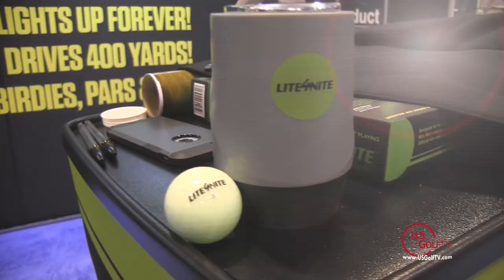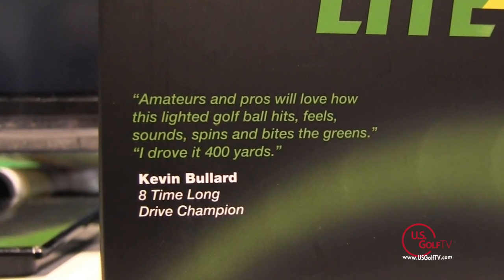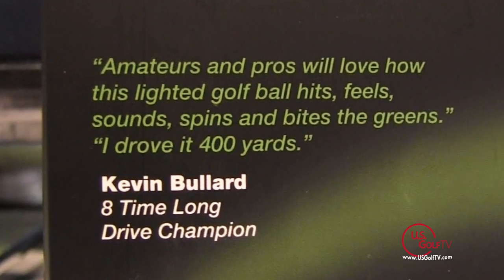So in the evolution of things, we were able to come up with a ball that is now lit for night but hits just like a Titleist. We actually put it up against Bridgestone's best ball, the Tour B RX, and beat it right across the board. We have right here Kevin Bullard — he won the RE-MAX Long Drive Championship twice in Vegas. Kevin hit our ball 400 yards. So this is a real ball, and where we're going with it is we're trying to get the golf pros to first run a tournament.